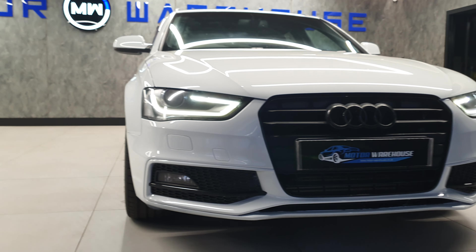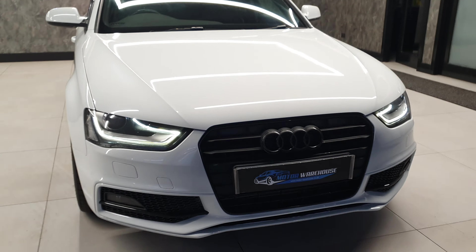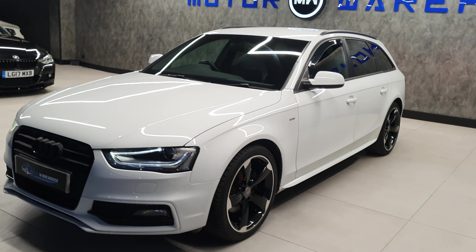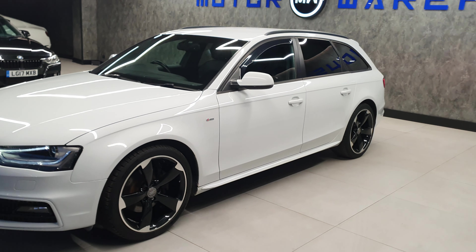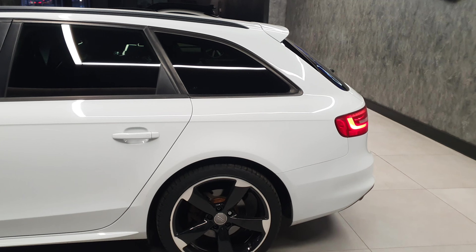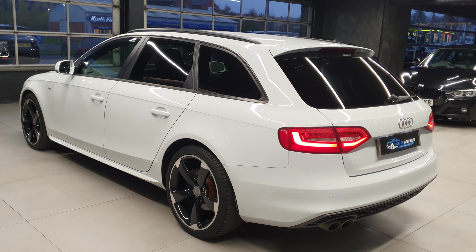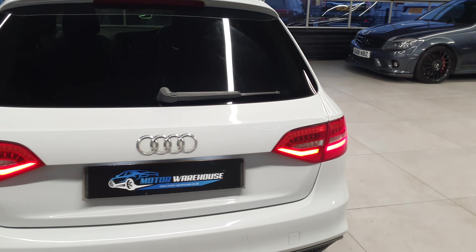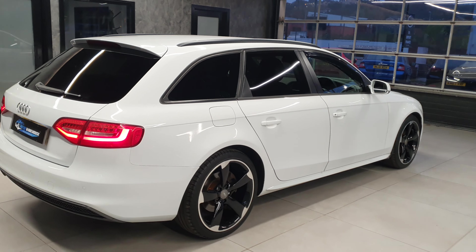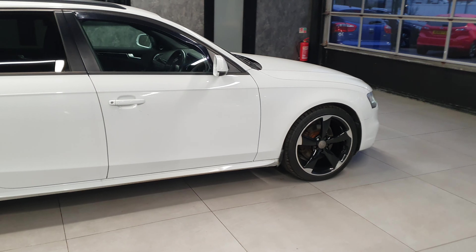Today at Motor Warehouse we have this stunning 2013 Audi A4. This is a 2.0L TDI Black Edition Avant, finished in white with a manual gearbox. Fantastic condition throughout, very well looked after. These Avants have a fantastic design and are still extremely popular today. This car is just over 10 years old but still looks very modern — the design work that Audi did on these was fantastic.